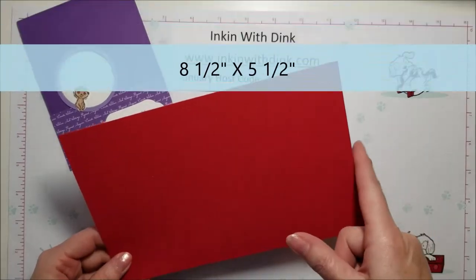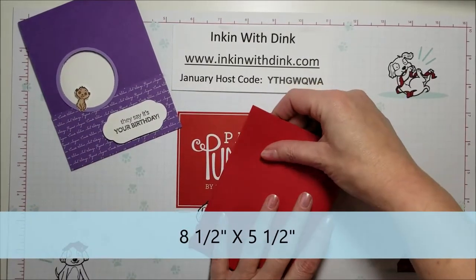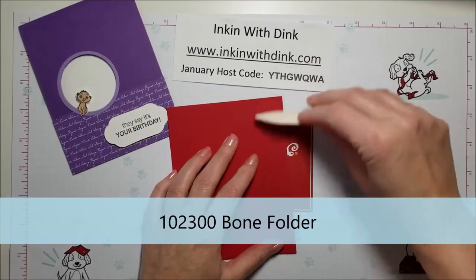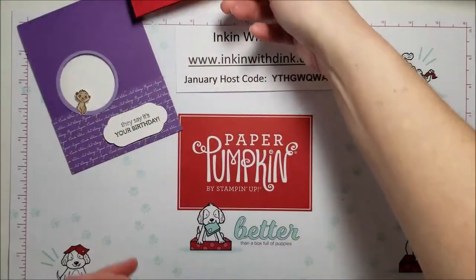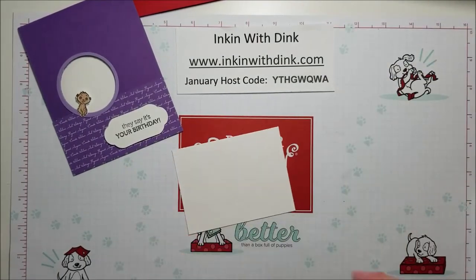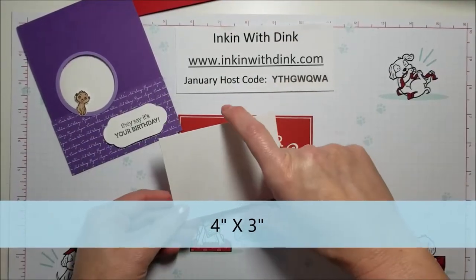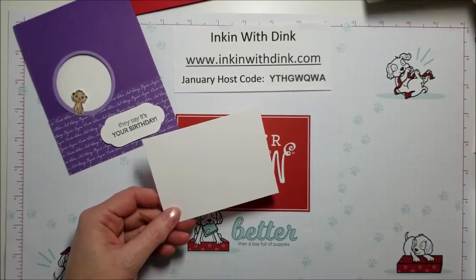I'm going to start off with a piece of Real Red cardstock that measures eight and a half by five and a half. I'm just going to take it and fold it in half, making sure to use a bone folder so that the crease is nice and crisp — just like that. Then I'm going to put that aside. Now I want to create the piece for the peekaboo, so I'm just taking a piece of Whisper White cardstock that's going to measure four inches across and three inches tall.